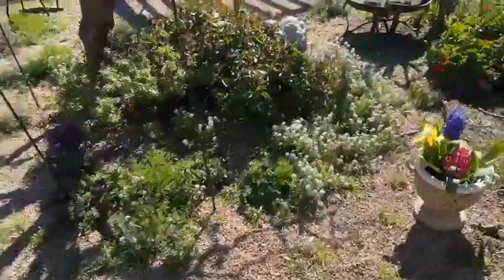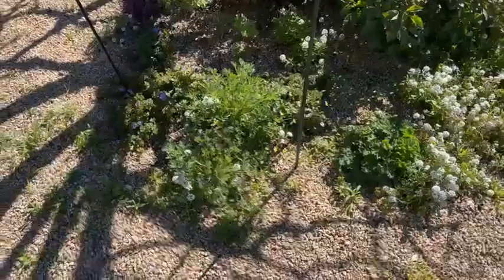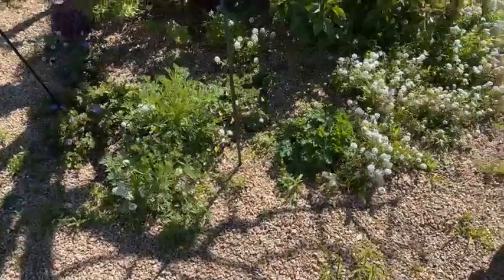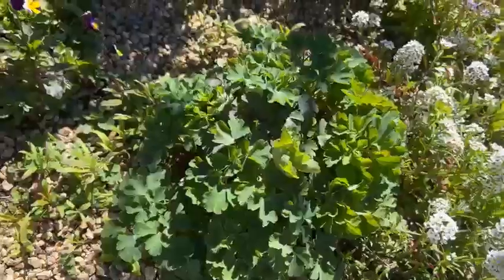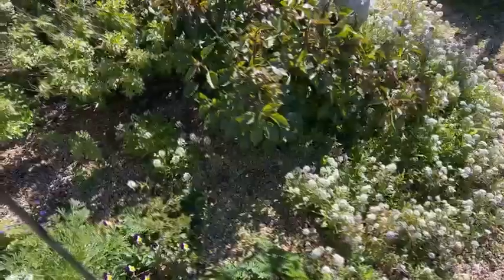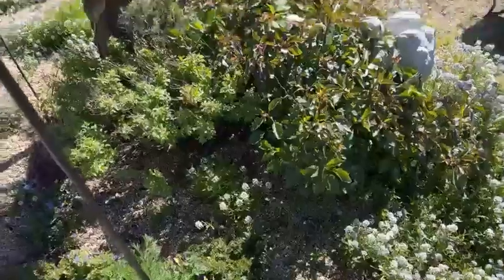Anyway, my Johnny jump-ups are doing really well — you can see them over here. I've got all kinds of little flowers: these are columbine, and Johnny jump-ups — they're just wild. And these are poppies; I didn't plant them, they just came in. Some of this other stuff I did plant. I hope you guys have a great day!